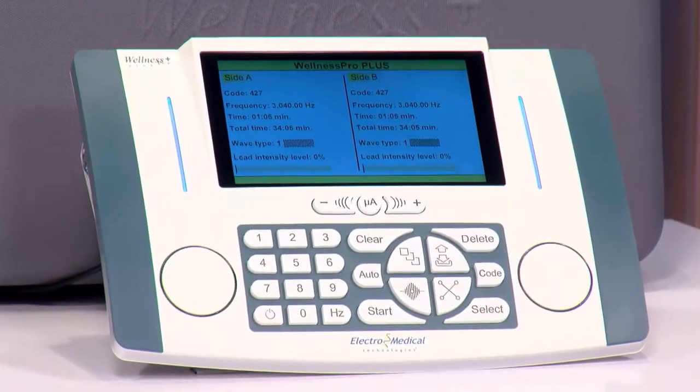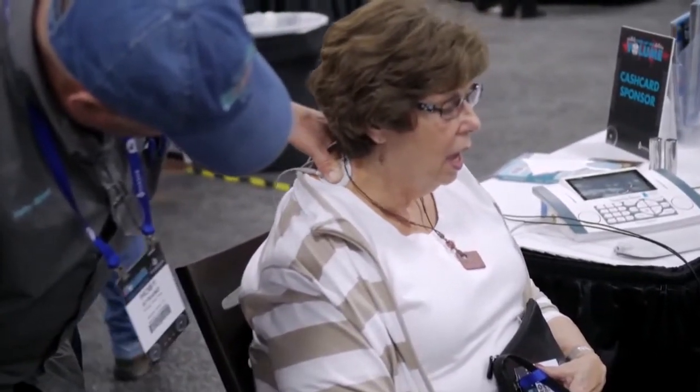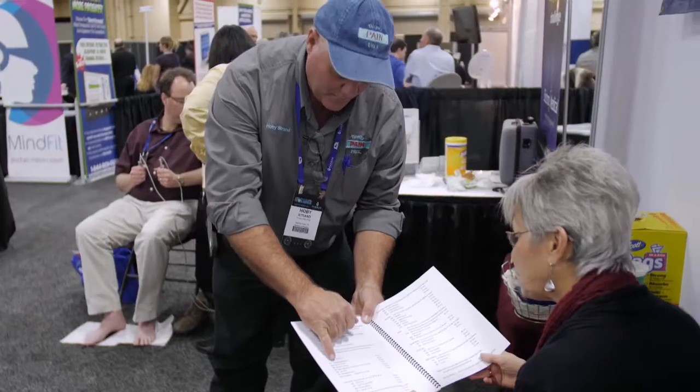Before we move on to the Strands, can you give me 20 seconds just on how it works? Absolutely. What it does is the device triggers the processes in the body to release endorphins, which are natural painkillers in the body. And that allows the body to relieve pain without the use of opioids or toxic drugs that cause side effects.